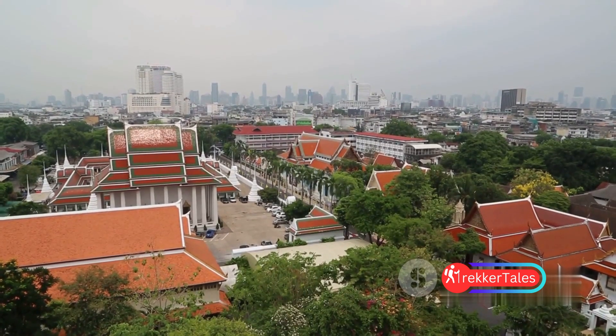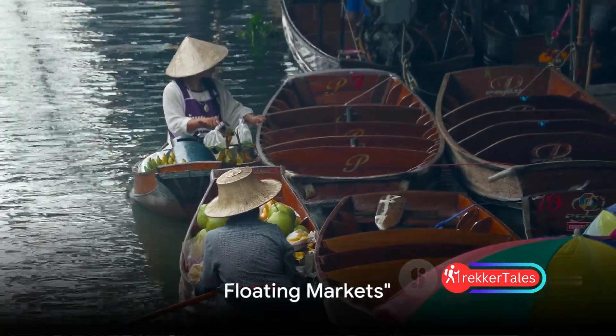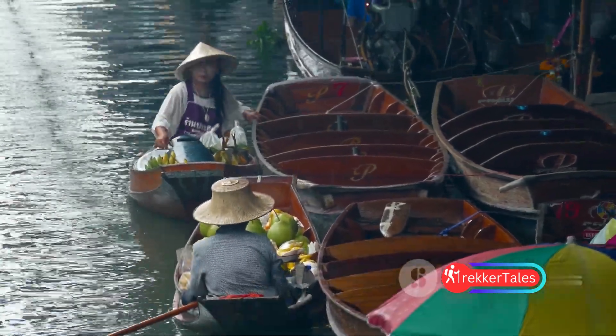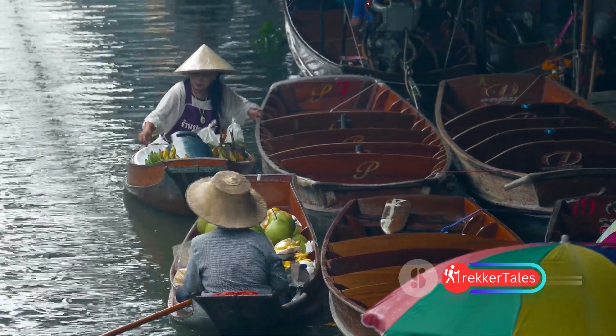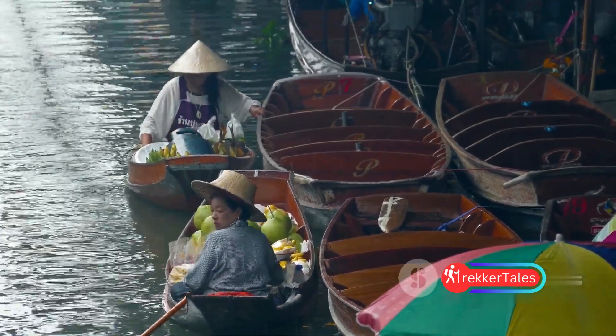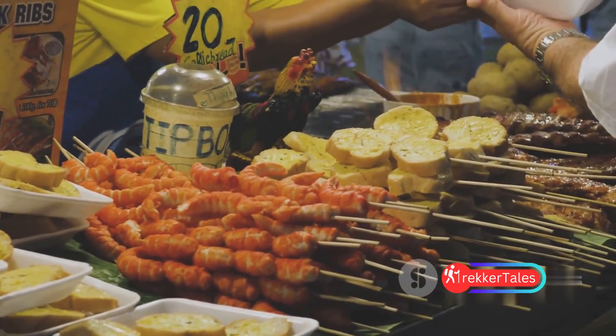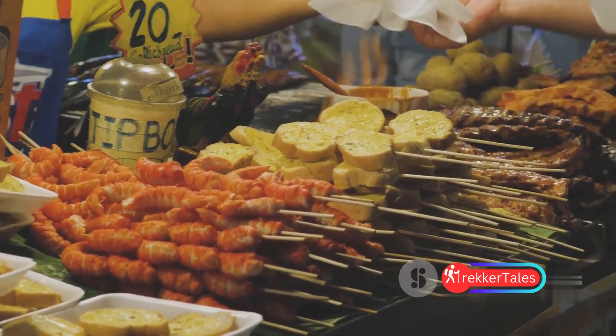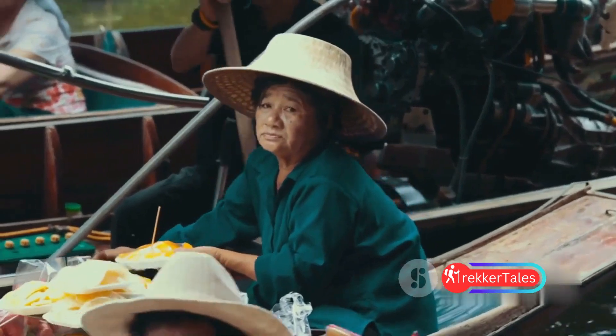Coming in at number two, we have Bangkok's iconic floating markets. Picture a lively waterway crammed with small boats laden with fresh fruits, vegetables, and local cuisine. This bustling waterborne commerce offers an array of goods that are as diverse as they are unique — it's not just a market, it's a snapshot of the Thai way of life.